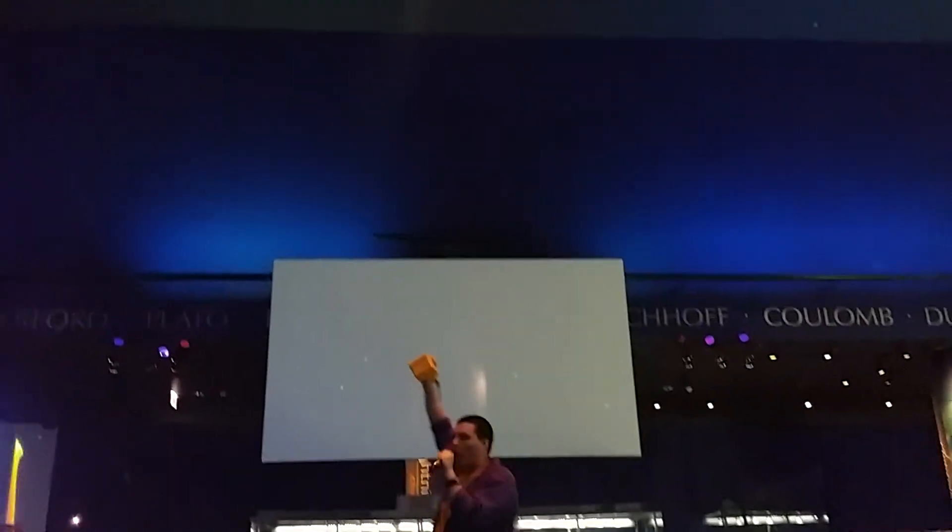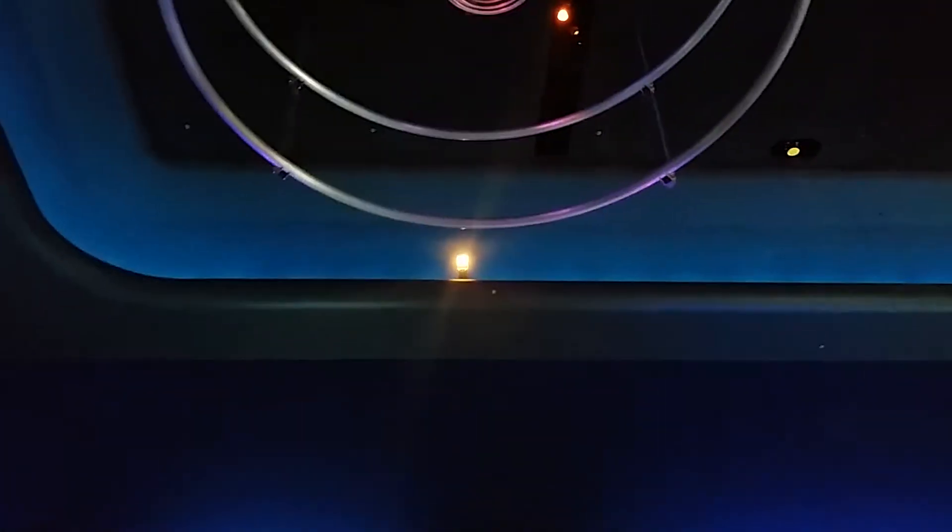In the middle, which is called the toroid, that's where it discharges at 1.5 million volts of electricity. So we're putting in 240 volts, but we're getting out 1.5 million.